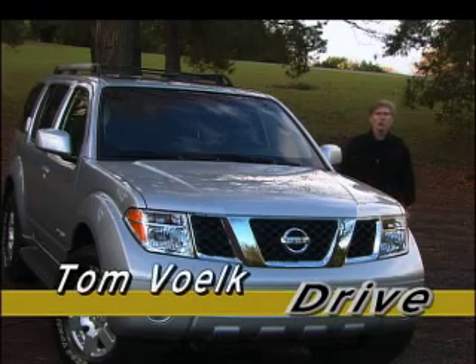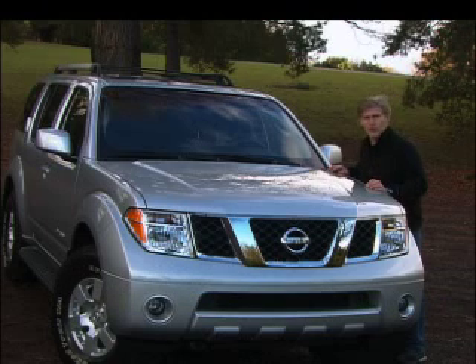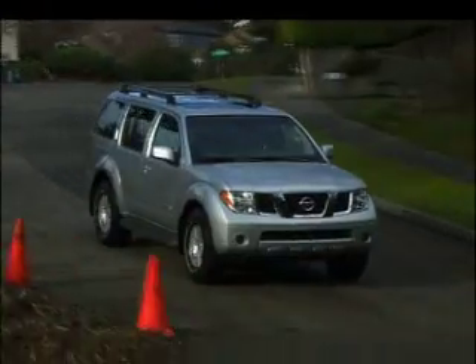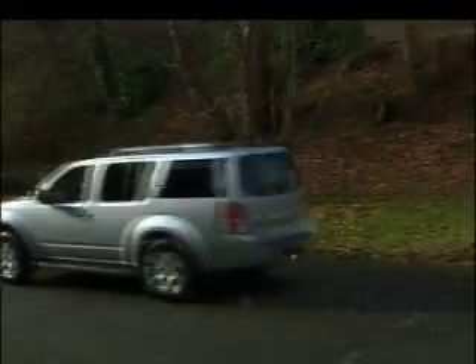These days, buyers are gravitating more towards car-based crossover SUVs, but if you do a lot of towing or serious off-roading, you're going to want a truck chassis. That is what the Pathfinder is built on. The frame of this rig feels like it's built out of steel girders — it's that solid.